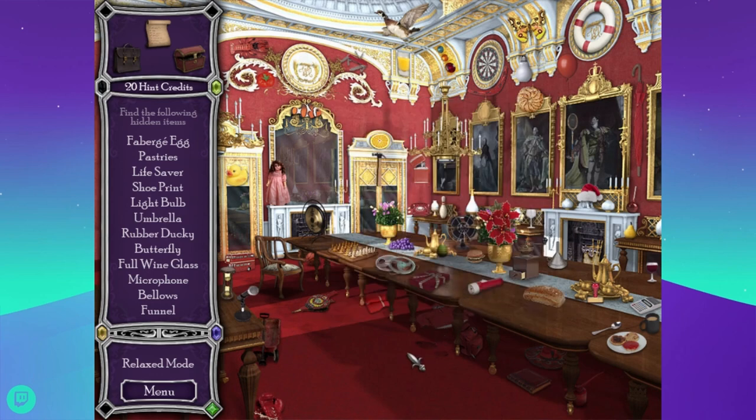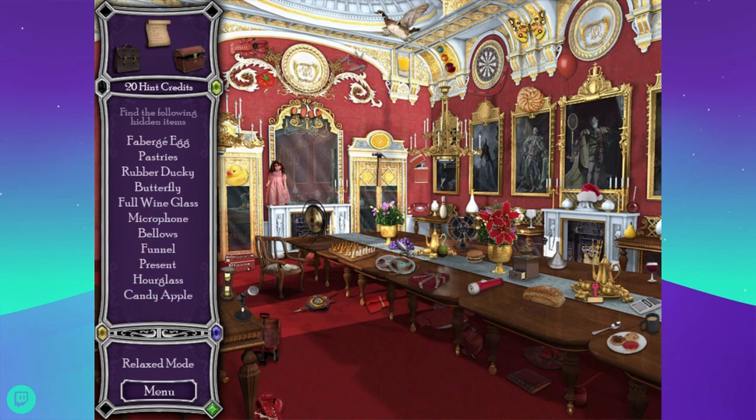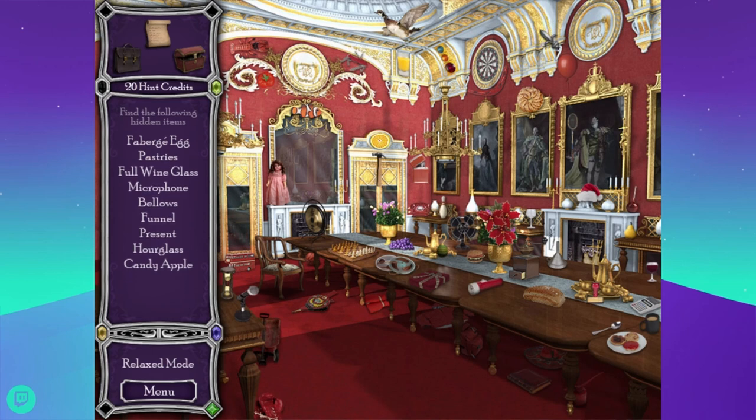That is a very red room. Looking for a Fabergé egg, pastries, lifesaver, and a shoe print — nope, that's a life jacket. It's also really cold in my office because the temperature drops at night. I'm wearing shorts and my legs are cold and I'm too dumb to go get longer pants or a blanket. There's a pastry. Light bulb. Oh, there's a lifesaver. There's the umbrella, rubber ducky. There's a goose.